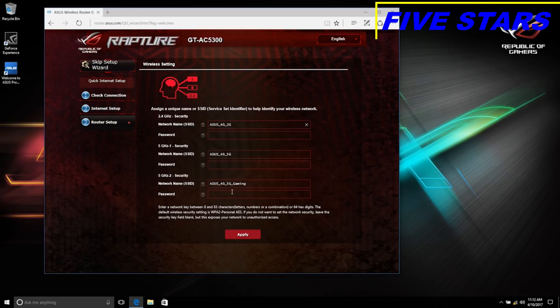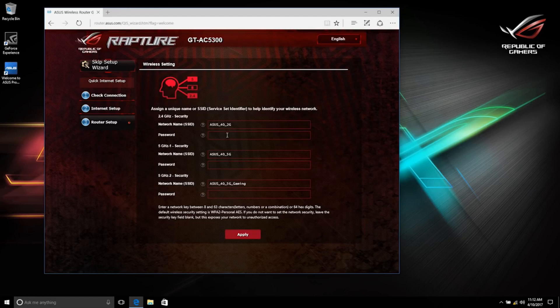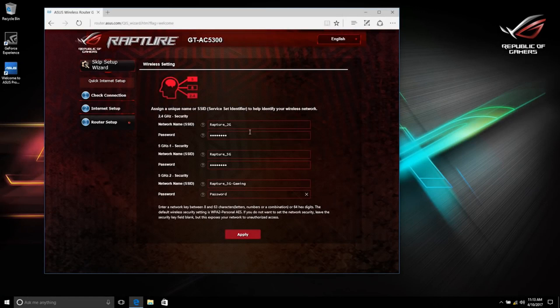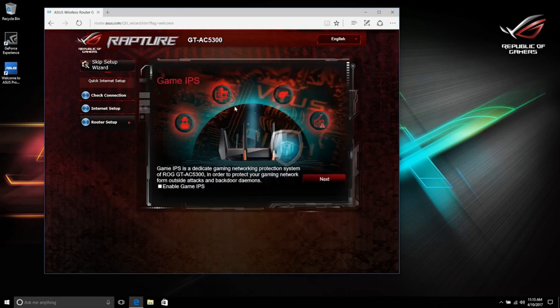Here you can change the SSID and password for each individual network. You can have a different password for the gaming network than for the standard 5G or 2.4G networks, which limits access to any one network. On the next screen it asks if you want to enable Game IPS — an intrusion prevention system powered by Trend Micro — so go ahead and enable that and click next.